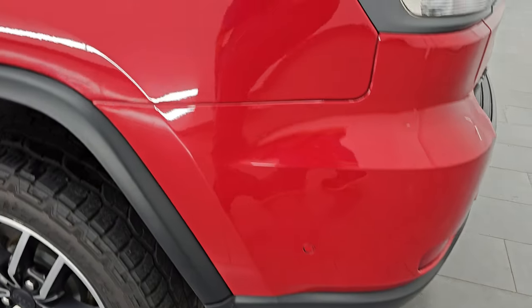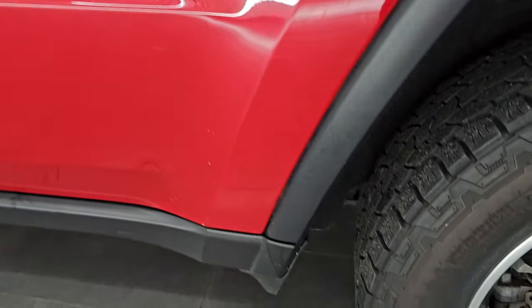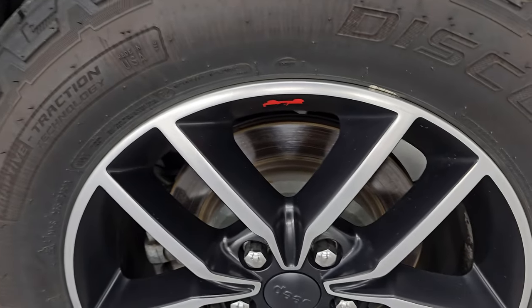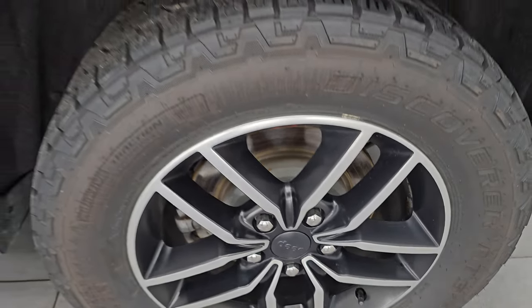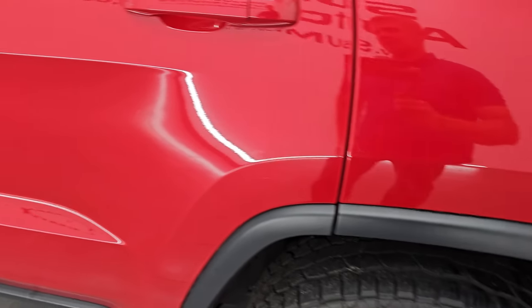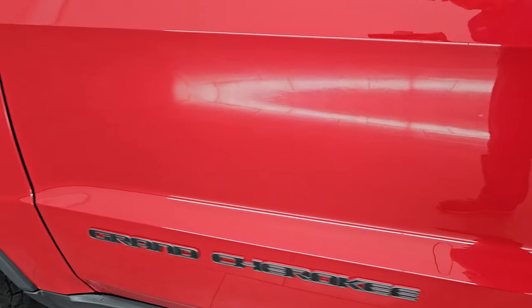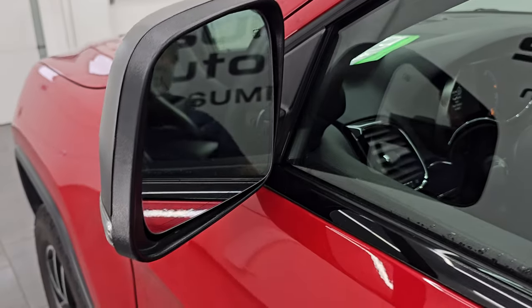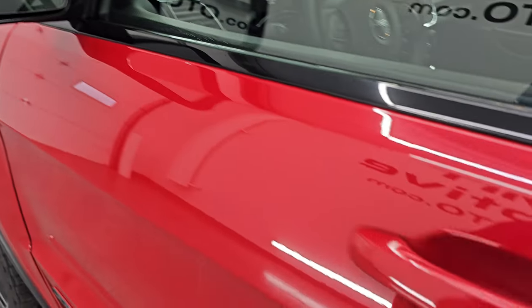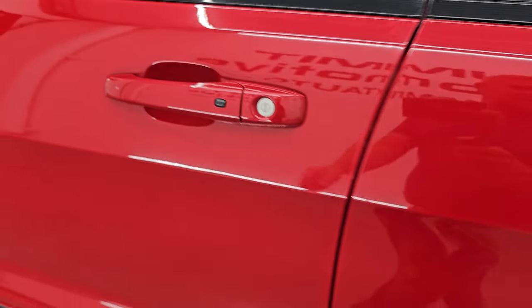Down the driver's side, just as clean as the passenger's side — no dents, dings, scuffs, or scrapes on the rear quarter or door. And for full disclosure, this back wheel is just as nice as the rest — probably the nicest one on the vehicle. Down the rest of the side of the Jeep, doors look really good — no dents or dings. You do get the heated power mirrors, blind spot monitoring, and built-in directional signals. This one does have the enter-and-go system — just have to have the key fob in your pocket and it will automatically unlock.